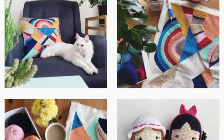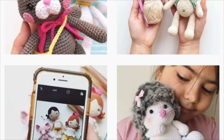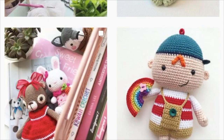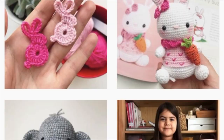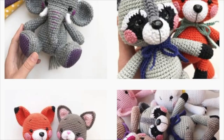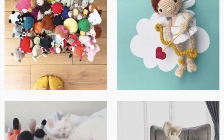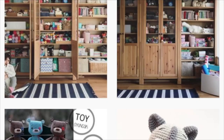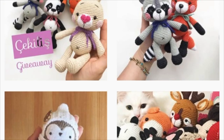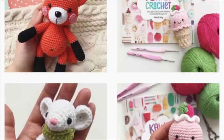The next designer is ZipZipDreams, and this one is probably one of the more well-known designers. Some of her work is in the Zumi Gurumi books seven and eight. If you have not seen her patterns, they are absolutely adorable. She has a Dracula pattern that I'm going to need to make because he is just so darn cute. She has tons of patterns, and I really like that she has a lot of holiday-themed toys, so you're going to want to check out her adorable patterns.